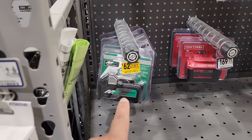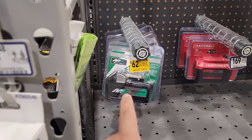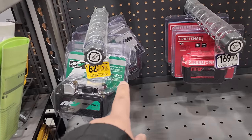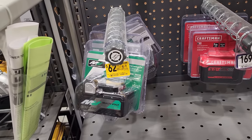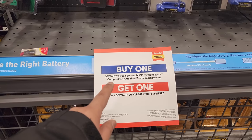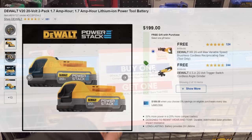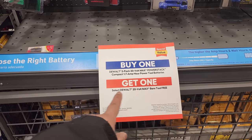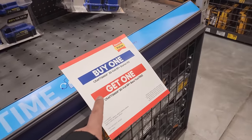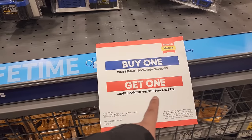Hidden way in the back for $62.97, you've got the Metabo 36-volt slash 18-volt — so this is a multi-volt battery, part number BSL36A18. A remnant from Black Friday. Looks like DeWalt has the two-pack 20-volt max Power Stack compact 1.7 amp hour batteries — buy one, get one free bare tool. Also for the Craftsman 20-volt RP Plus starter kit, buy one and get one free 20-volt RP bare tool.